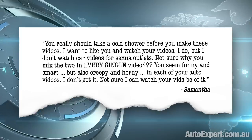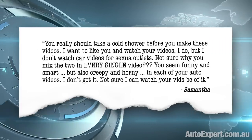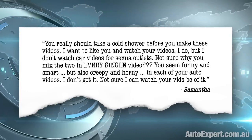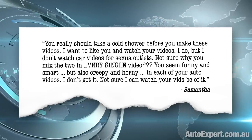And now this from Samantha. Fair to say she thinks I should be doing some things somewhat differently. She says: 'You really should take a cold shower before you make these videos. I want to like you and watch your videos, but I don't watch car videos for sex-wire outlets. Not sure why you mix the two in every single video. You seem funny and smart, but also creepy and horny. In each of your auto videos, I don't get it. Not sure I can watch your vids because of it.' There is quite a bit to unpack there. But before we do, I'd like to thank my friends at the Royal Australasian Ming Mole Association for their tireless support of this fine channel in 2019.